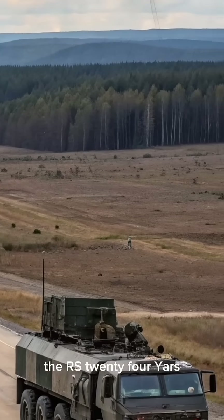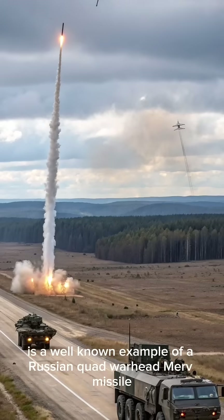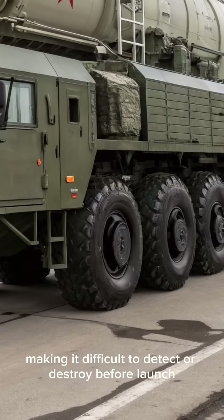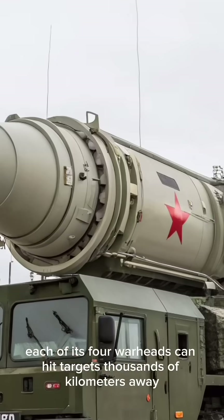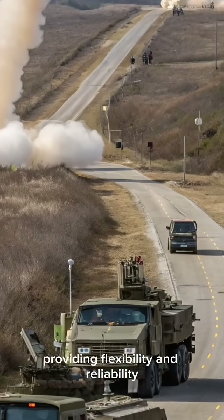The RS-24 Yars is a well-known example of a Russian quad-warhead MIRV missile. It can be deployed from both mobile launchers and silos, making it difficult to detect or destroy before launch. Each of its four warheads can hit targets thousands of kilometers away, providing flexibility and reliability.